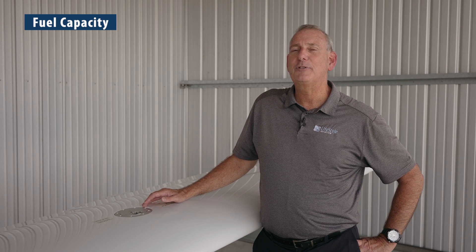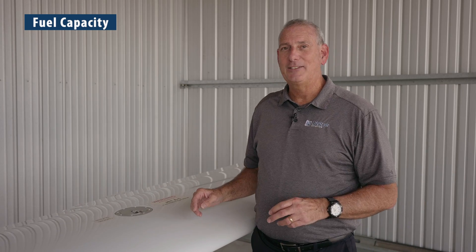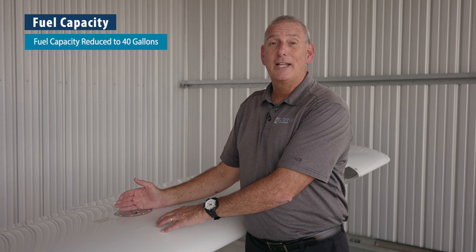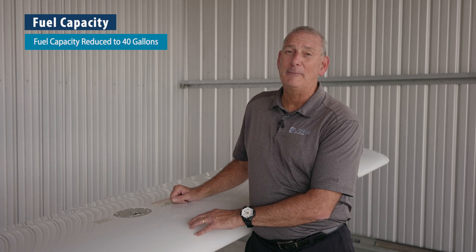The DA40XLS and XL had 50-gallon tanks, which was a major advancement. But the DA40NG has extended range tanks back in the wing — 40 gallons. That's all it needs. We can literally take off and fly for 5, maybe even 6 hours on only 40 gallons of fuel. It is really remarkable.